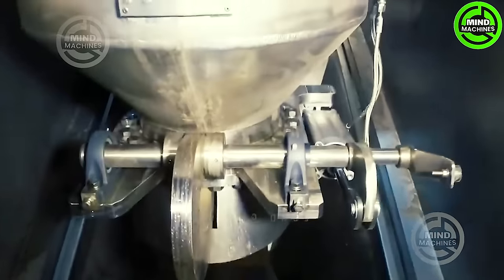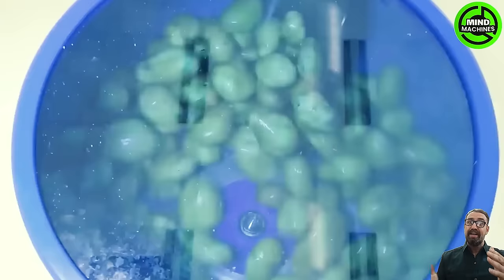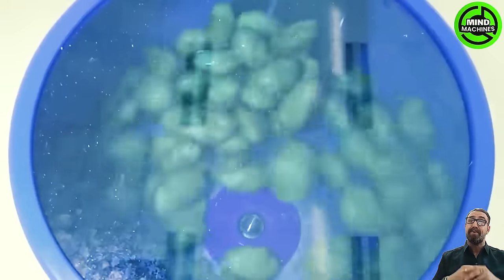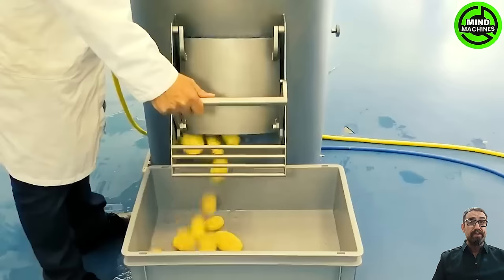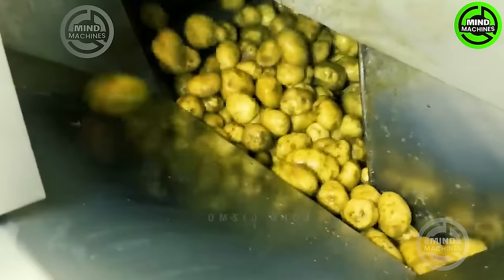Batch peeling is a method where this small-scale peeler excels. It ensures high potato yields and superior control over the peeling process. Using two or more batch peelers together minimizes peel loss and reduces cleaning efforts.